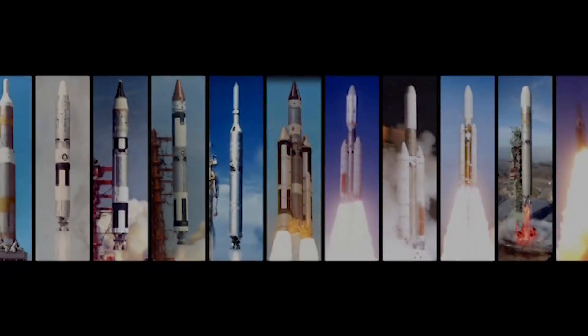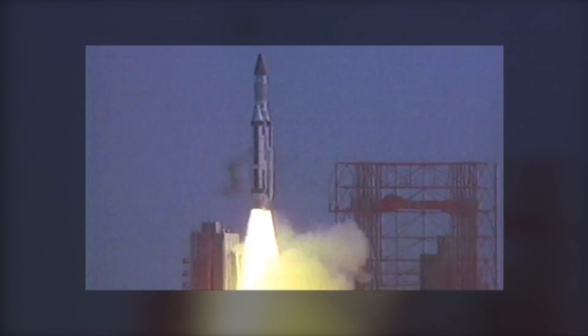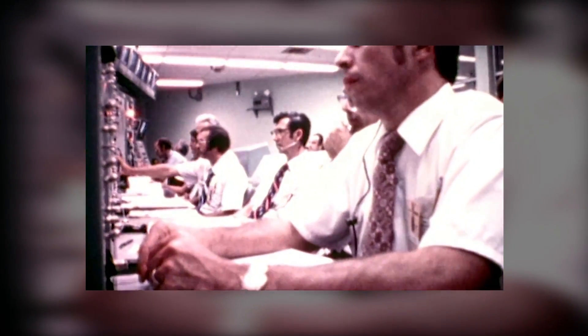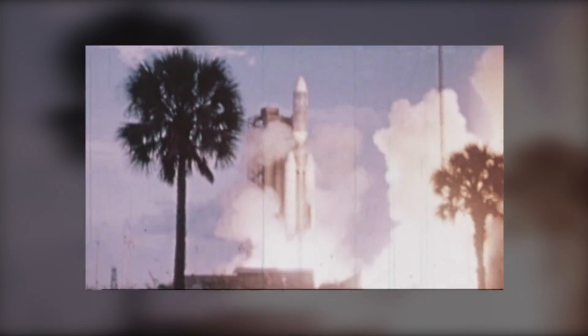What ended the program was that they ran out of Titan core vehicles. The Titan family of launch vehicles served for 50 years. It was a really super reliable workhorse of the space launch program, and now we rely on other vehicles to do our satellite launching. But those Titan vehicles served the Air Force and civil space launch for five decades with a tremendous record of success.